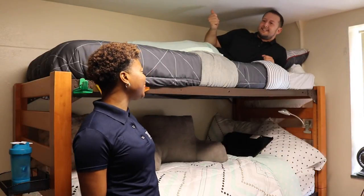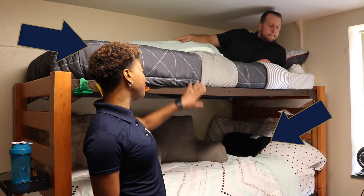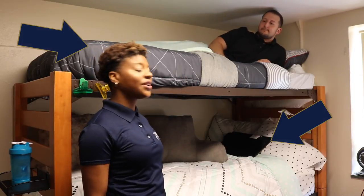Speaking of move-in... Sam, how did we get here? It's magic, Ashley. Well, since we're here, we might as well talk about what comes in your room. Each room comes with two beds that can be either bunked, separated, or lofted.